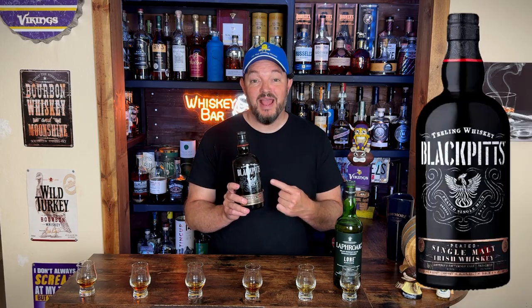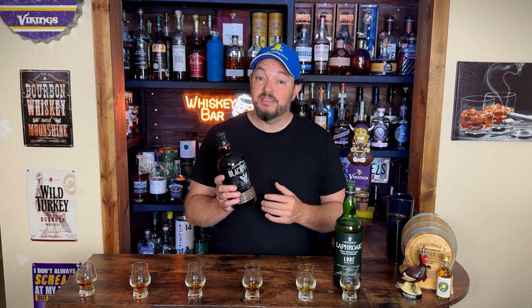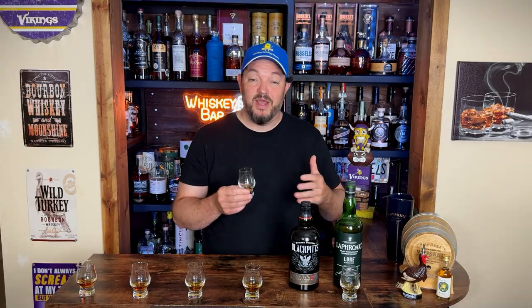Next on the list we're going with Teeling Black Pitts. This is an Irish whiskey at 92 proof. It's triple distilled and they use peat to dry out their barley. What makes this unique is that although it is an Irish, that process of drying the barley with peat gives it a complex layer of smoke without the briny earthy tones I normally get from scotch. Cheers. Although this is undeniably Irish, you get that buttery sweetness and a little hint of green apple. That light smoke on top of it reminds me of a backyard barbecue — it doesn't dominate, but it's definitely there.